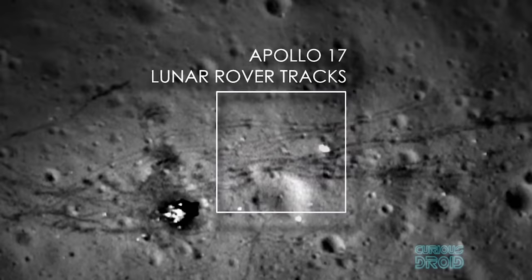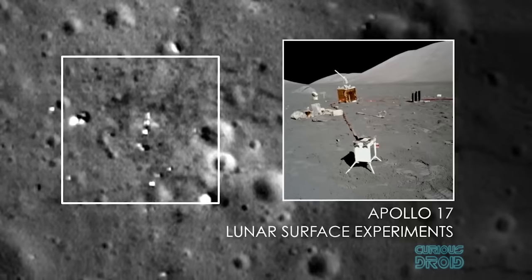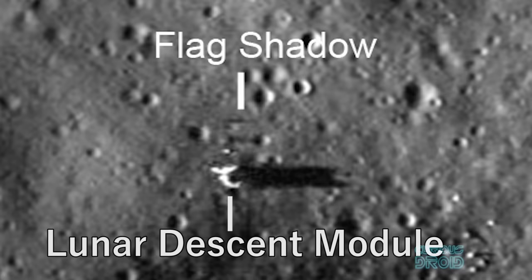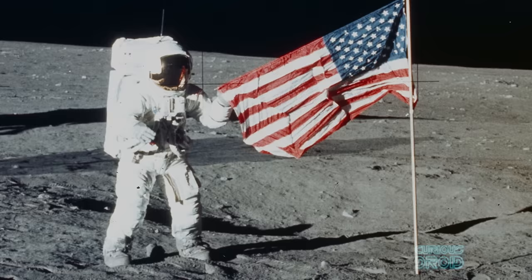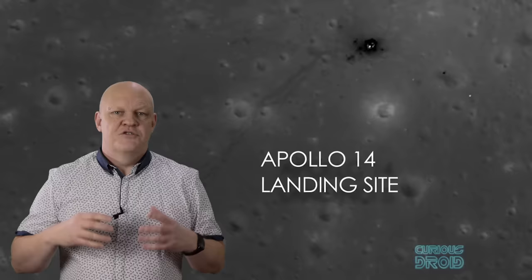This also shows the trails left in the lunar dust by the astronauts, both on foot and in the lunar rovers. The science experiments that were left there over 44 years ago are still visible, and even the shadows of the American flags can be seen as they vary in size with the changing position of the Sun during the lunar day. We can't see the flags themselves because they are hanging vertically and the camera is looking in a top-down position, and the flags are just a fraction of an inch thick.